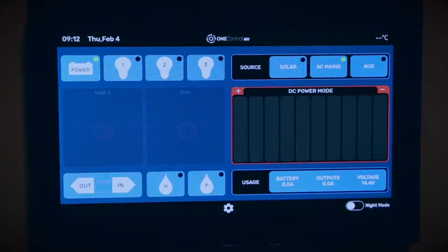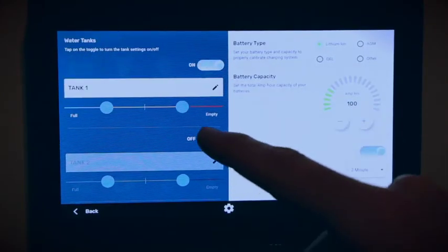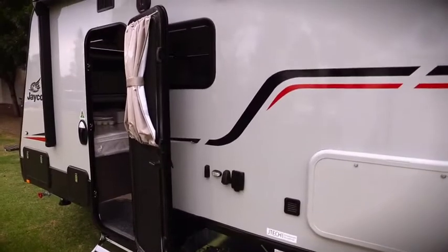At the top end, fitted to Jayco Silverline caravans, we have an advanced touch screen that gives you full control over not just loads, but lighting and appliance operation.